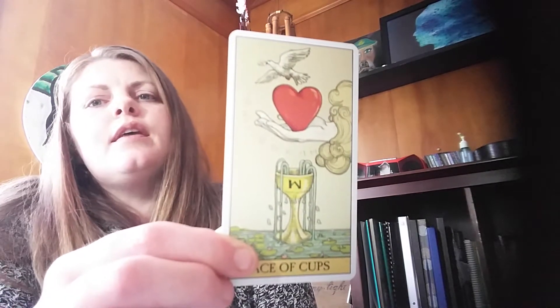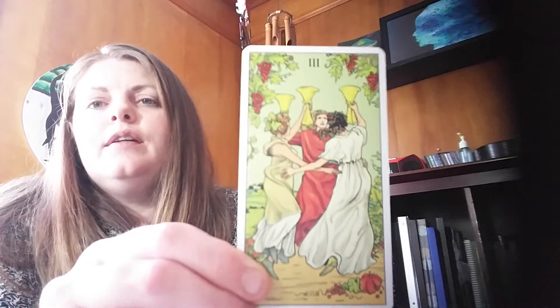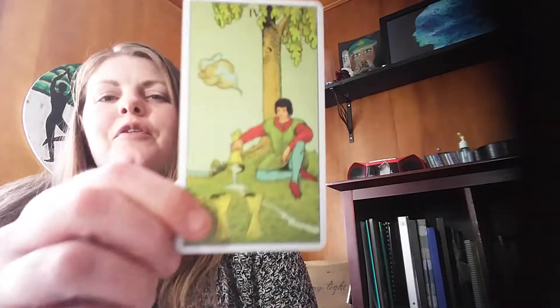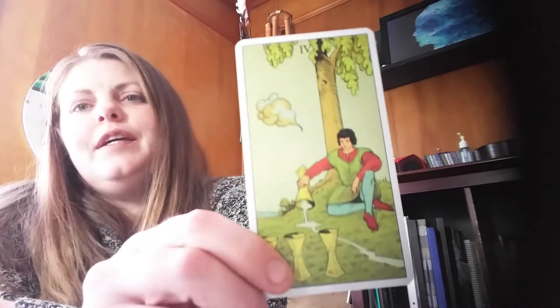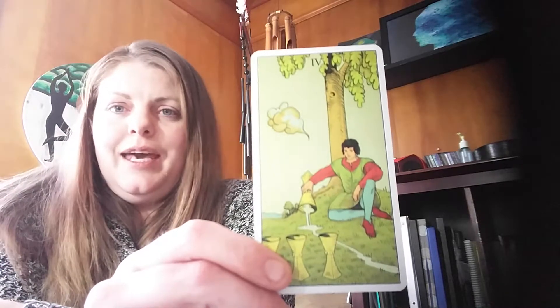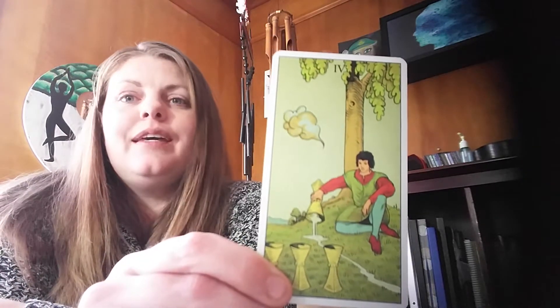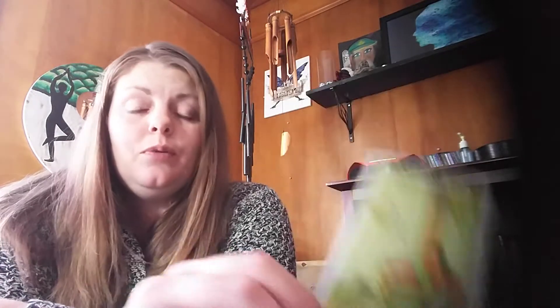Now we're going into the minor arcana, starting with the cups. The Ace of Cups — instead of holding on to the cup, you're just holding on to pure love and the freedom that the bird represents. The Two of Cups has the lovers embracing. The Three of Cups is very much the same — women celebrating and that feminine energy. I really like the Four of Cups. Typically in the Rider-Waite a cloud hands the man a cup and he's refusing it — now we see he's taken the cup but is dumping out all the contents. It really makes me laugh because sometimes we're given exactly what we want and yet when we receive it, we still act as though we don't want it and let it go.